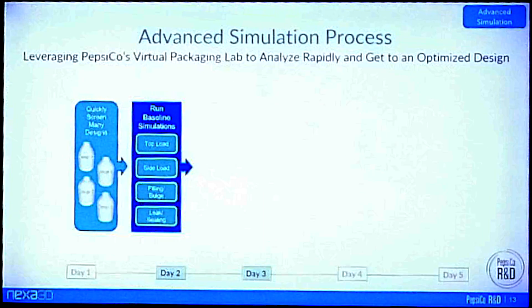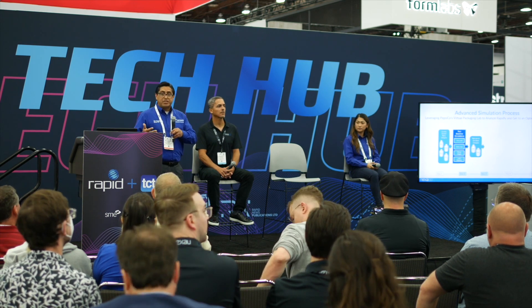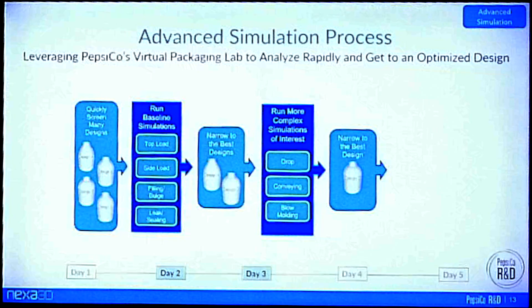Once we have a design that is solving the consumer need, we leverage our advanced simulation capabilities to quickly screen through many designs coming out of the creative process. We run baseline simulations such as top load, side load, pressure burst, drop, and impact resistance to rapidly narrow down the best designs. All of this is done within our Virtual Packaging Lab — an internal simulation platform that very quickly runs design experiments to find the optimal packaging design. For more advanced simulations such as material distribution analysis or vending, we arrive at the best design possible.